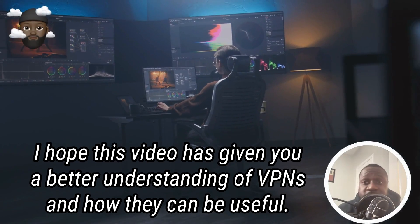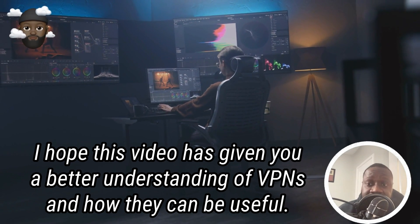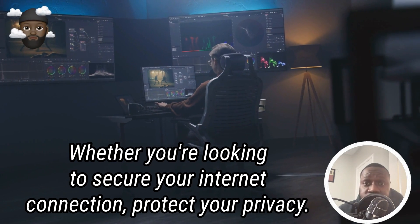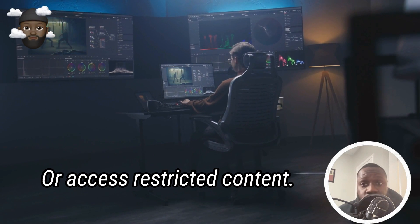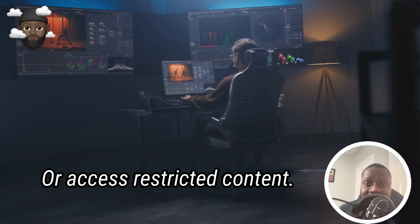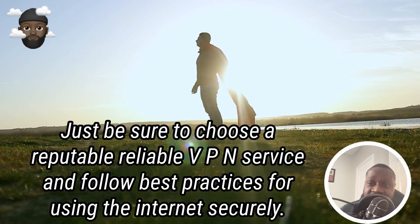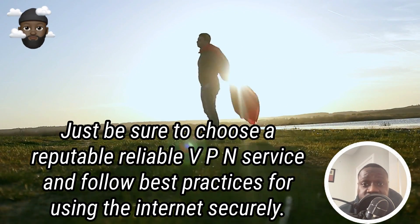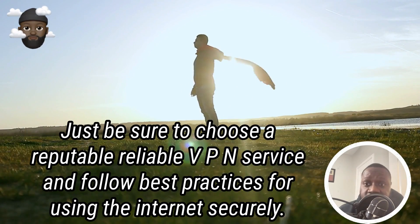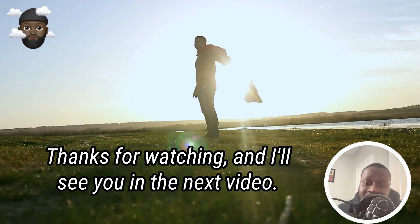I hope this video has given you a better understanding of VPNs and how they can be useful. Whether you're looking to secure your internet connection, protect your privacy, or access restricted content, a VPN can be a powerful tool. Just be sure to choose a reputable, reliable VPN service and follow best practices for using the internet securely. Thanks for watching and I'll see you in the next video.